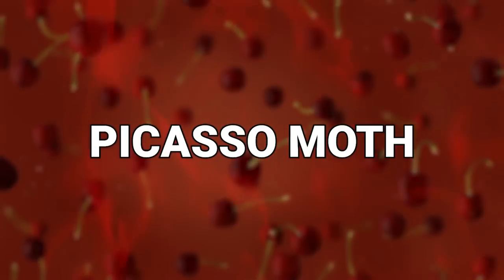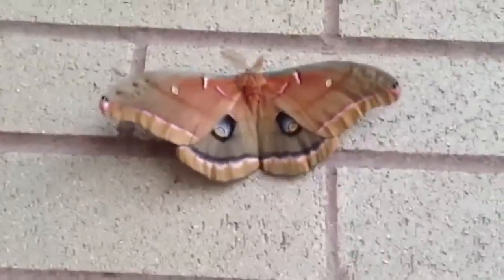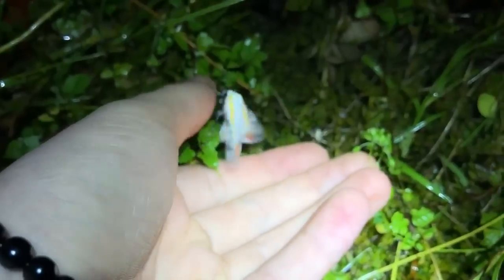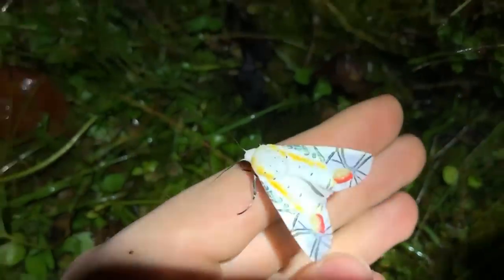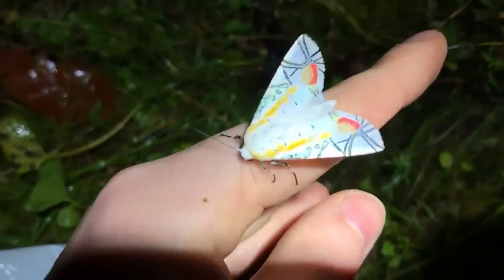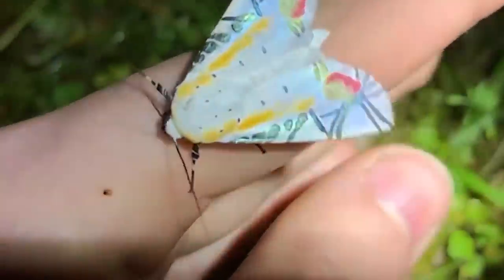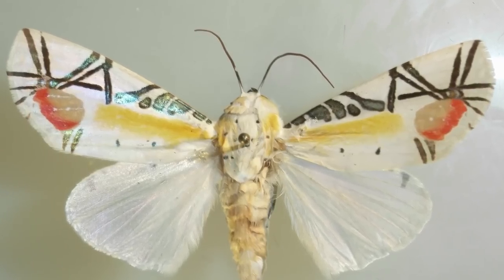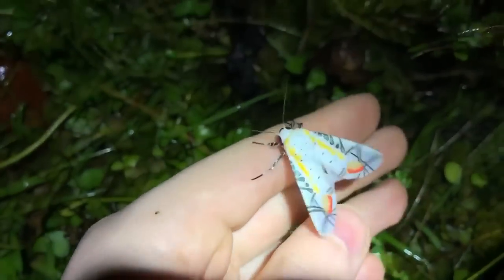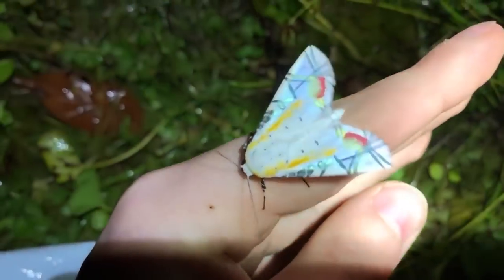Number 19: Picasso Moth. I'm going to stick with moths for a little bit longer because, to tell you the truth, I can actually handle moths. Sure, they can be annoying when they're flying around in a light and all up in your face, but most times they're pretty harmless, and sometimes they're actually more beautiful than butterflies. Enter the Picasso Moth, which is found in parts of Northeastern India and Southeast Asia. Take a look at its wings and try to guess why it's called the Picasso Moth — it's not a trick question.